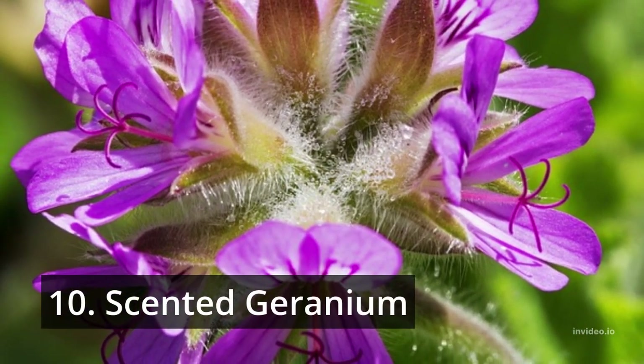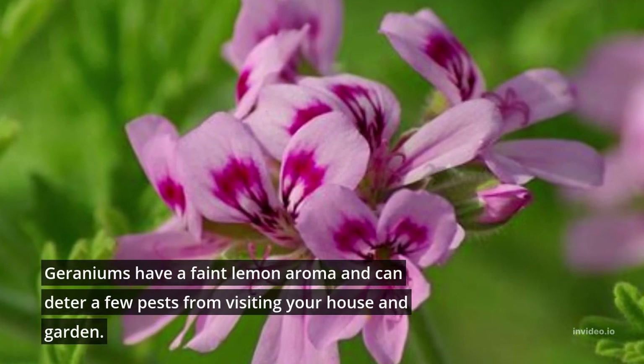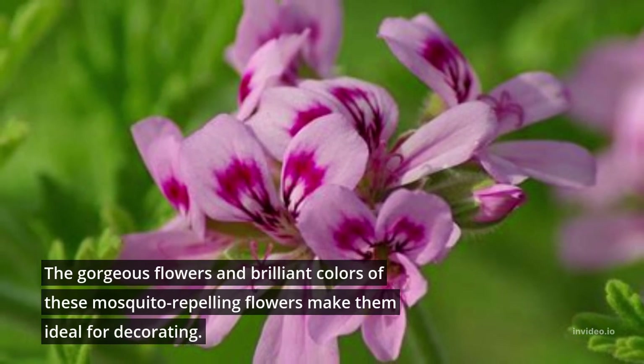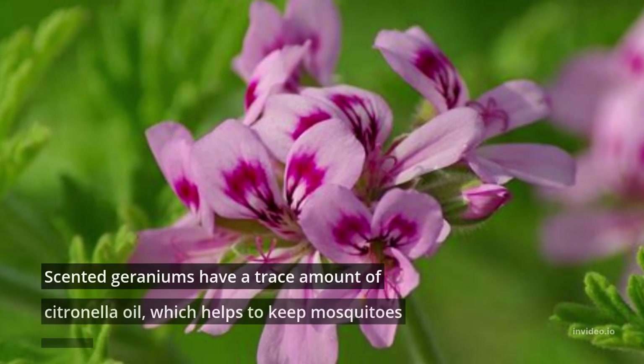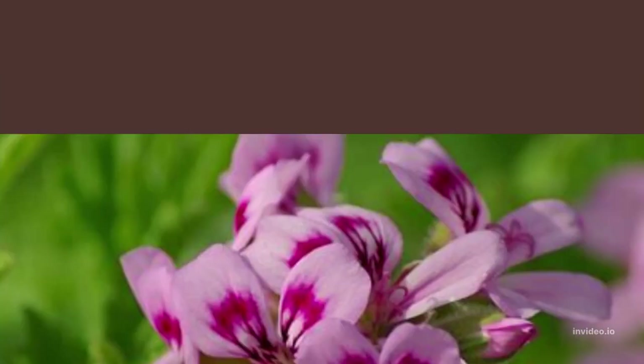10. Scented Geranium. Geraniums have a faint lemon aroma and can deter a few pests from visiting your house and garden. The gorgeous flowers and brilliant colors of these mosquito-repelling plants make them ideal for decorating. Scented geraniums have a trace amount of citronella oil, which helps to keep mosquitoes away.